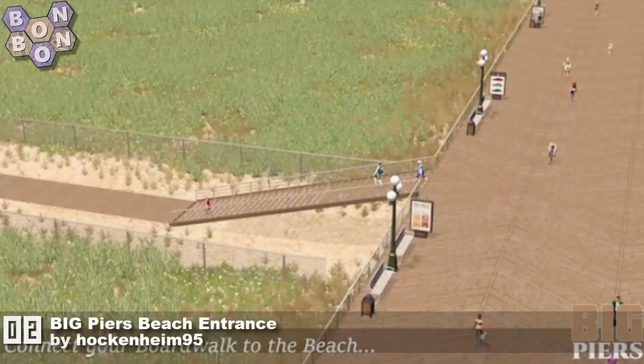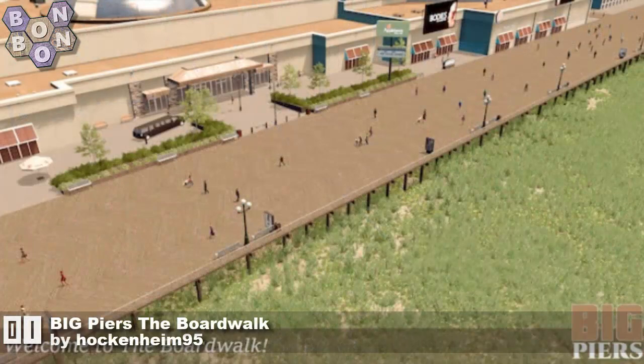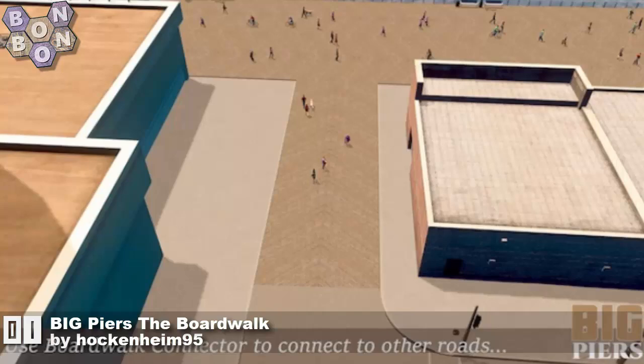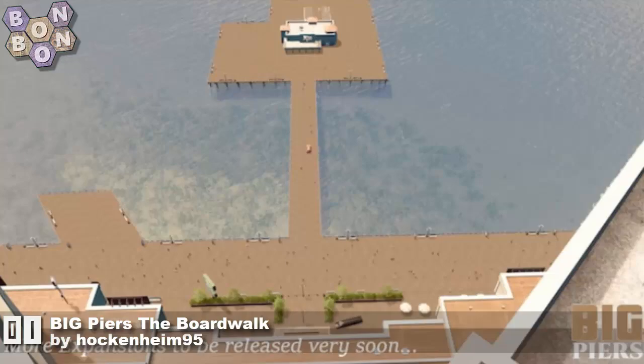At number two: 'The Big Piers Entrance' by Hockenheim95 — a great way to get down onto your big pier from your big piers, which we probably need if only. And at number one: 'Big Piers — The Boardwalk' by Hockenheim95. Plenty more from Hockenheim to come in this kind of series, as they've promised in the description. Looks amazing — absolutely great work, Hockenheim95 at number one!